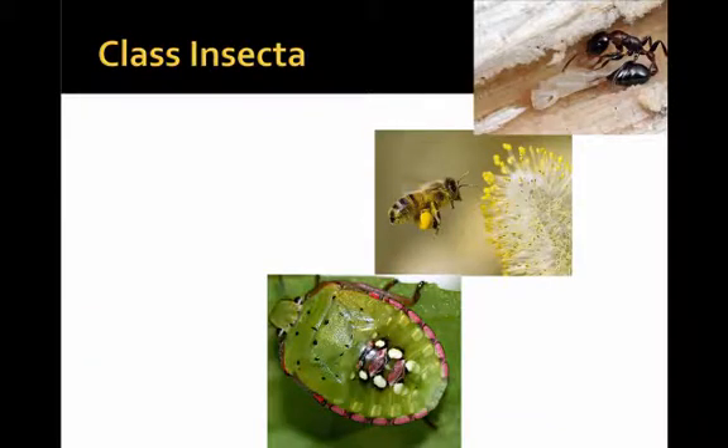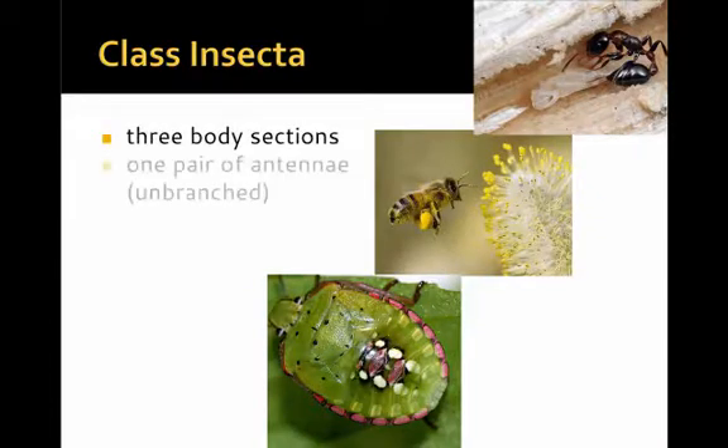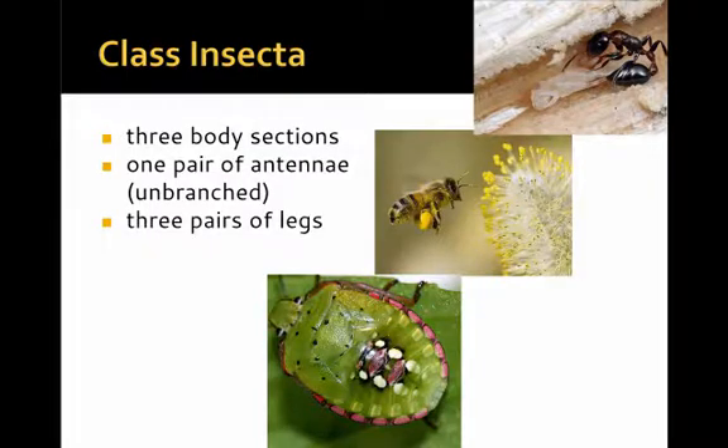Another major group in the phylum Arthropoda is the class Insecta. They have three body sections, one pair of antennae, three pairs of legs, and mandibles. Mandibles are the jointed mouthparts that allow them to have very complex feeding.